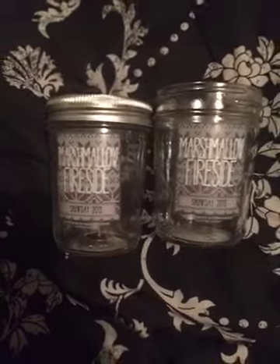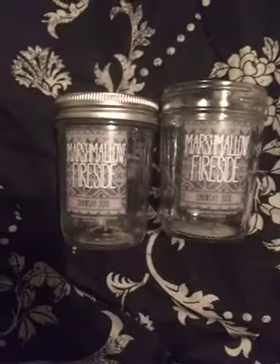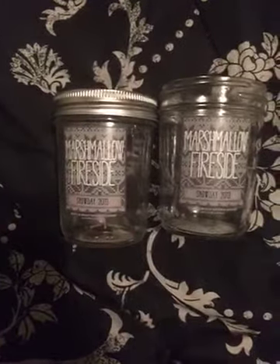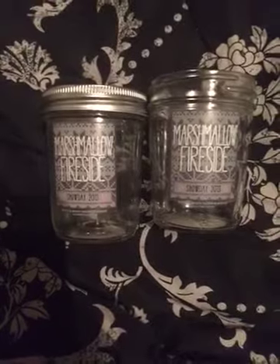The first two things I have are the marshmallow fireside mason jar candles. They were okay — I don't think I would repurchase them, even though I have more, because you had to burn two at a time to get any scent out of them. But together they were nice.